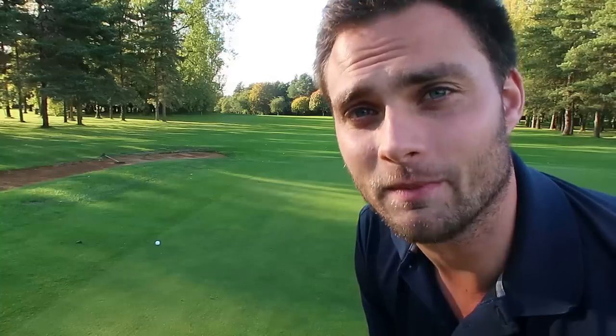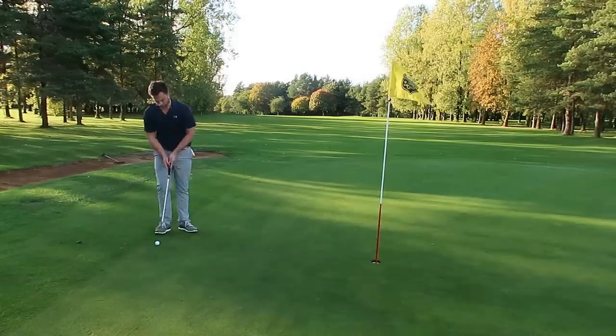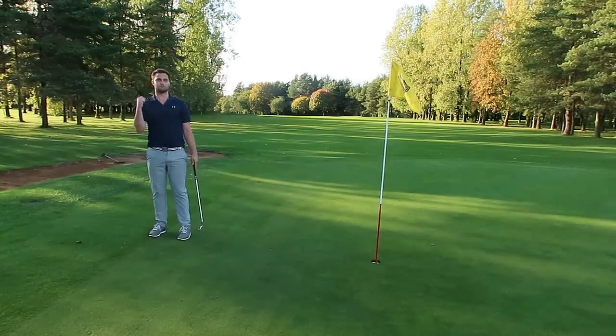This is the third time filming this intro for this putt, and I've put a bit of pressure on myself now, so hopefully I hole this. Otherwise this is ironically the longest challenge I've had so far. Right, let's go. Boom.